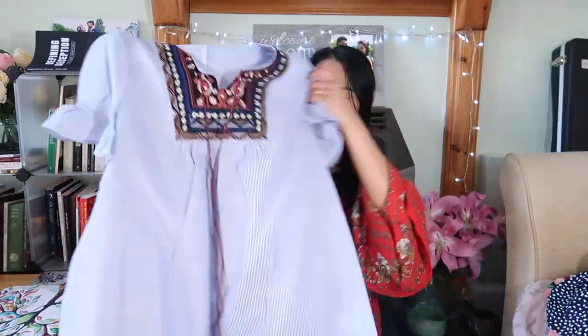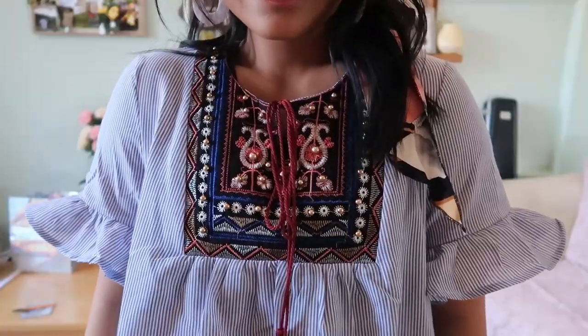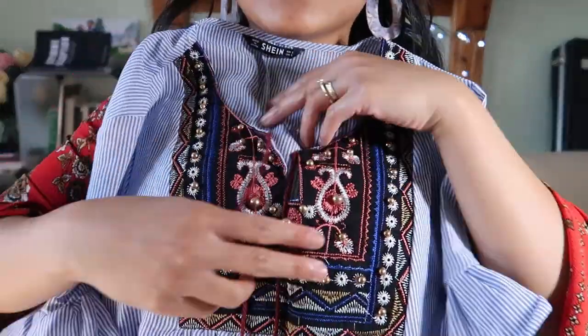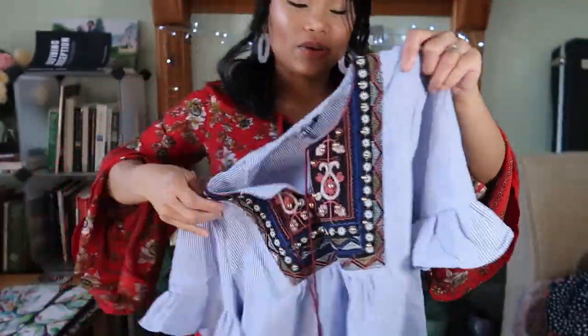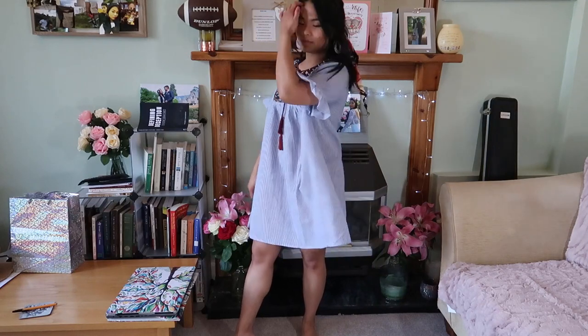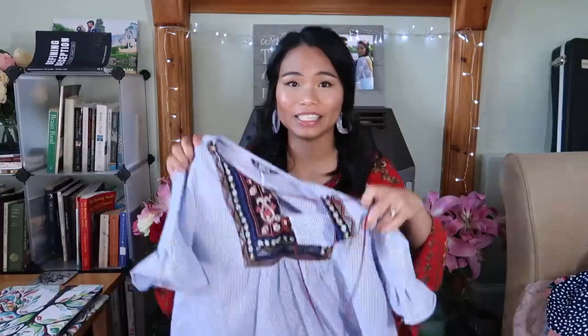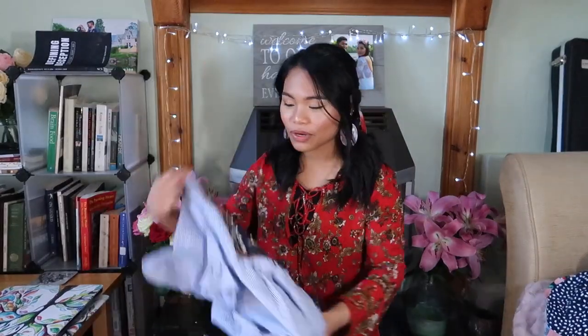The next one is another smock dress. The material is a little bit rough but not super rough. I really like the sleeves — it is very girly. The detailing is embroidered and it has a tie with tassels. It is very roomy, very airy, and very comfortable. This dress is very me — very boho-ish. I really like this one.